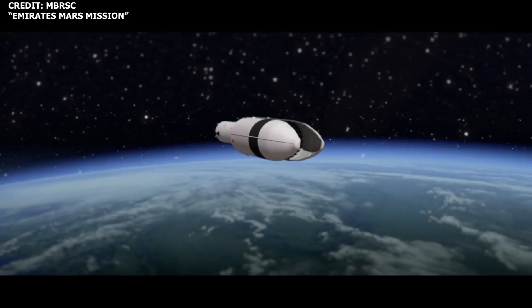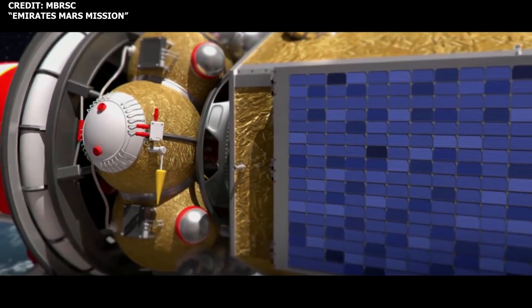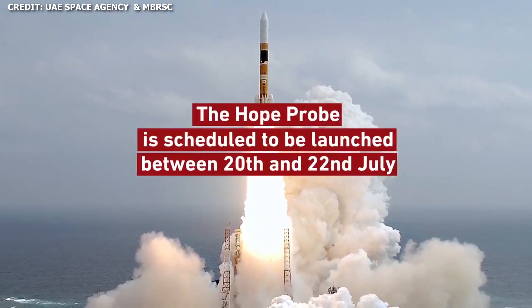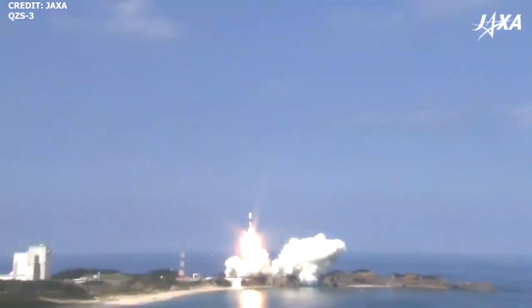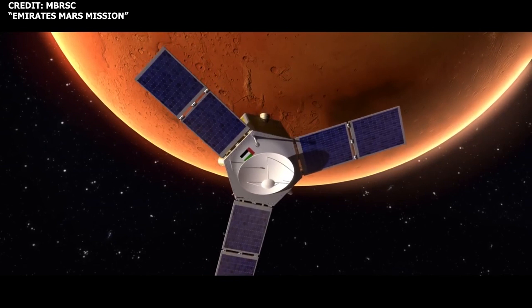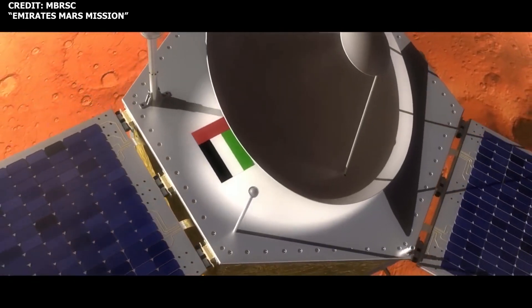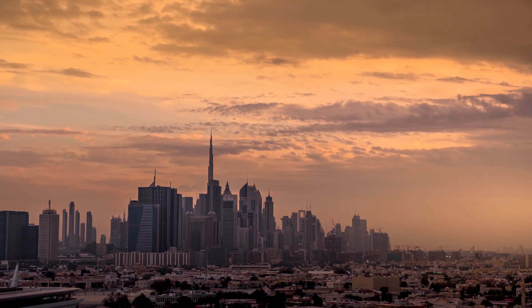The launch of the UAE's Hope probe has now been delayed. The launch was initially targeted for July 14th, but was delayed due to weather. Hope is now scheduled to be launched between July 20th and July 22nd from the Tanegashima Space Center in Japan aboard a Mitsubishi Heavy Industries H-2A rocket. If launched within this window, the probe is scheduled to arrive at Mars in February 2021, in time to mark the UAE's Golden Jubilee — the 50th anniversary of its independence from Britain.